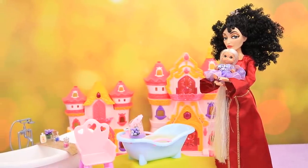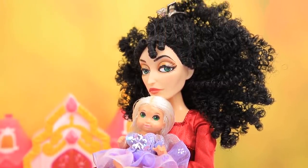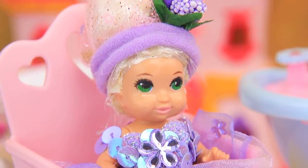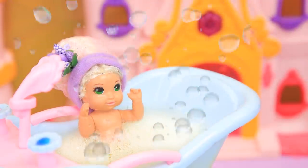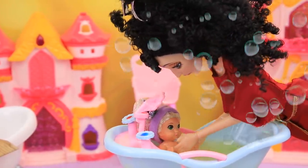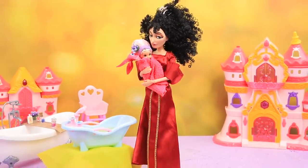Baby, it's time to take a bath! It's not a good idea to get the hair wet now. Mother Gothel carefully put on the hat so the hair is lifted and won't get wet. Now baby can play in the bubble bath as much as she wants! When Rapunzel's done playing, she just needs to put on a towel — she doesn't even need to dry her hair!